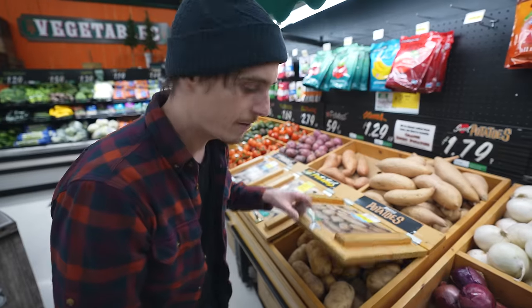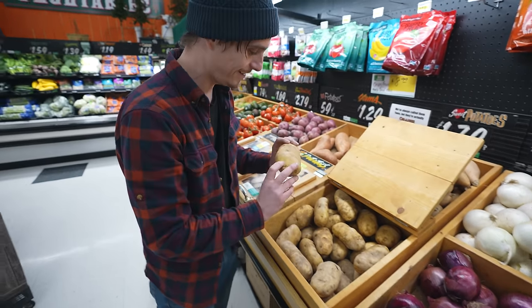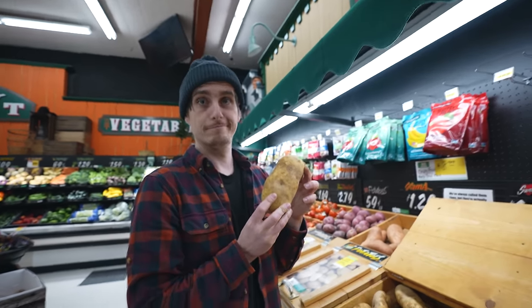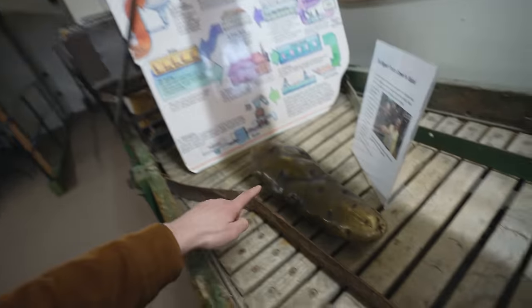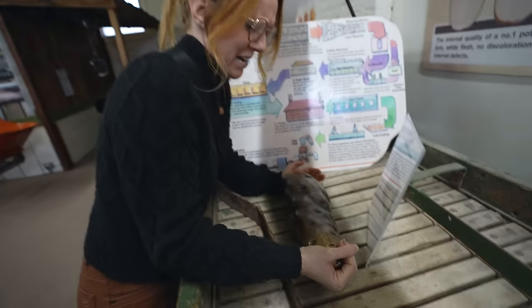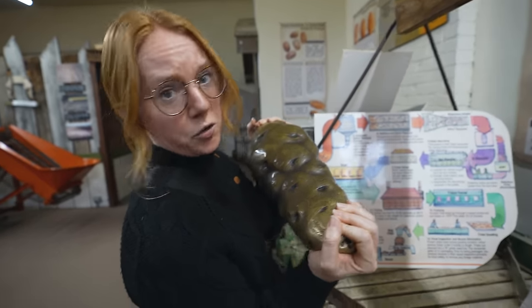We found the mother lode — these are pretty big potatoes. Definitely an improvement, but I still think we can do better. All right, we might have a contender — that's a big potato. What is this made out of? It's heavy. It's a bronze potato. It's good, but I still think we can do better.